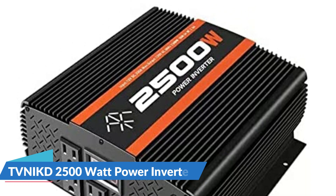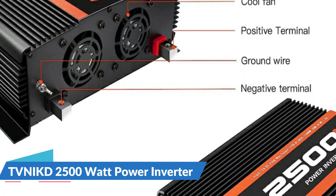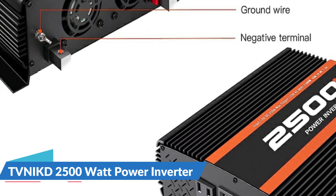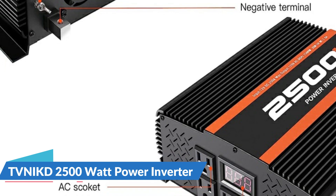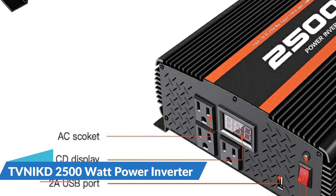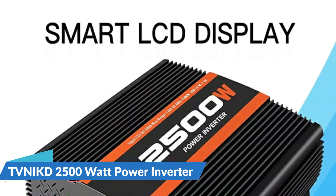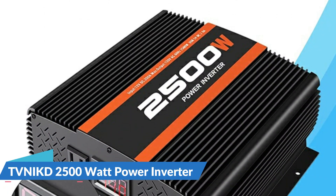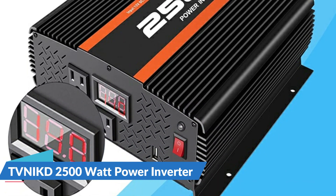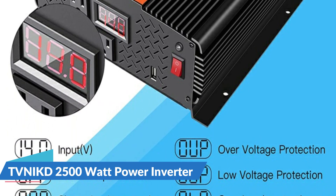The VNICK 2500W inverter includes 10 x 30A built-in fuses to safeguard your device from short circuit current and reverse battery terminal connections. Stable charging technology protects against overheating, under and over voltage, short circuiting, overloads, and overcharging. With three AC outlets and one smart 2A USB port, it delivers conventional 110V AC at 2500W continuous and up to 5000W peak power output when connected to a 12V DC battery. A constantly updated LCD screen displays real-time battery status.